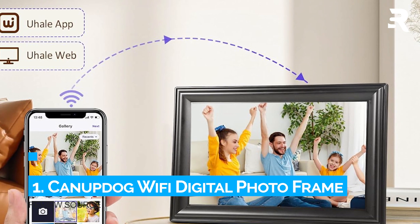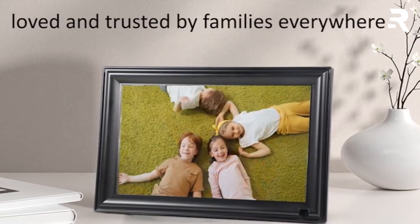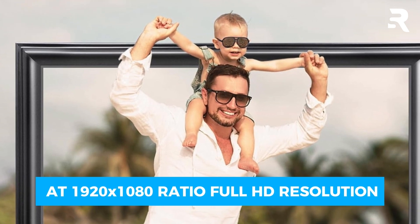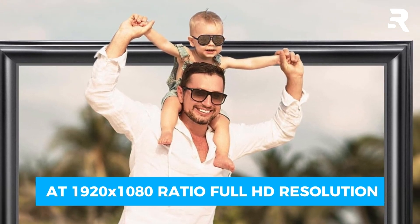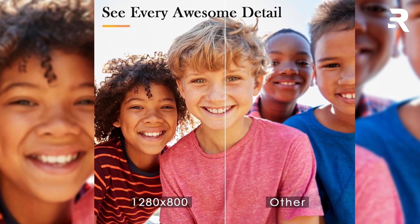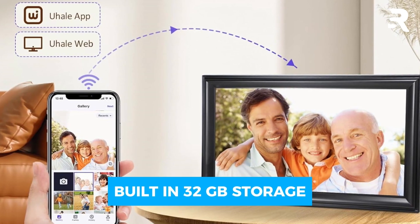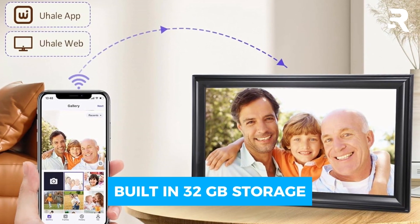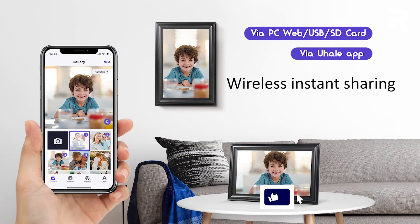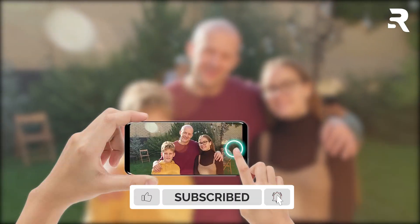Number 1: Knupdog Wi-Fi Digital Photo Frame. The 16-inch IPS touchscreen with 1920x1080 Full HD resolution provides vibrant and vivid colors, ensuring your photos and videos look stunning from any angle. The 16:10 ratio gives you a delicate image quality that's truly enjoyable to view. With 32GB of built-in storage, you can upload up to 100,000 pictures. It also supports USB drives and SD cards up to 128GB, offering huge capacity for all your memories.